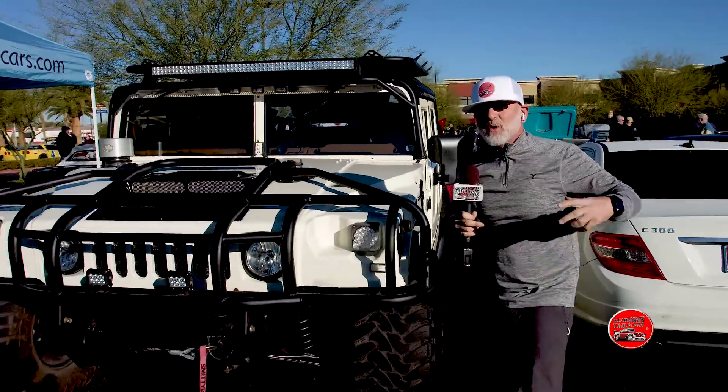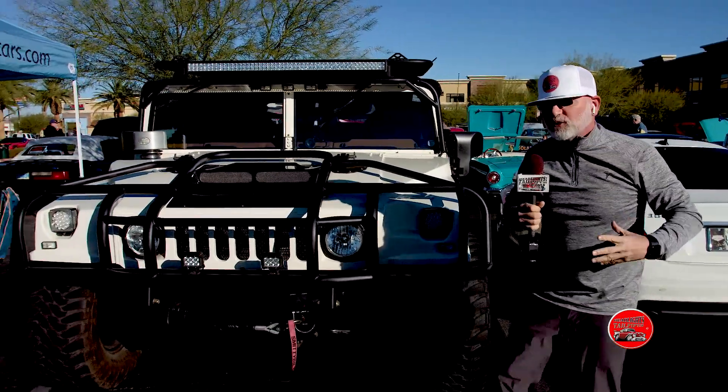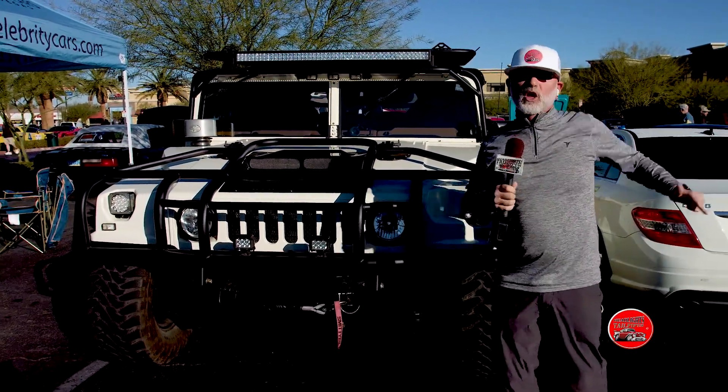Anybody can do this. You can take this stuff, you can bolt it on, you can dress it up, and you can take it out to the show because it is just so much fun to share your passion with other people.